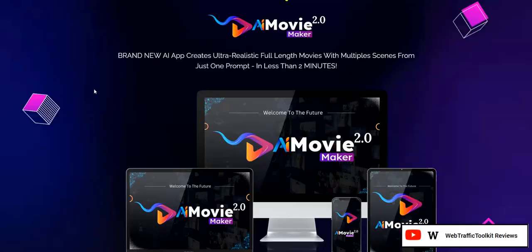Hey there, welcome to my review of AI Movie Maker 2.0.